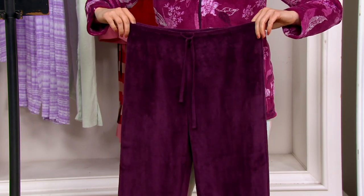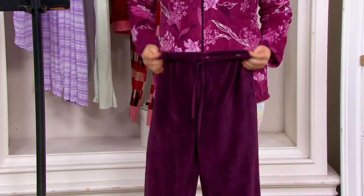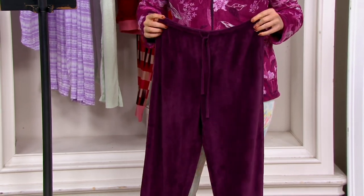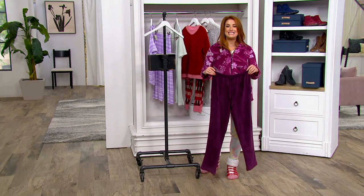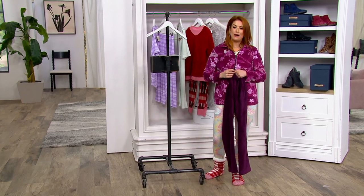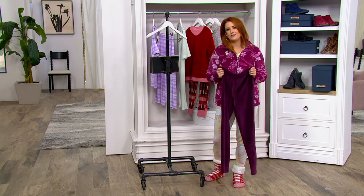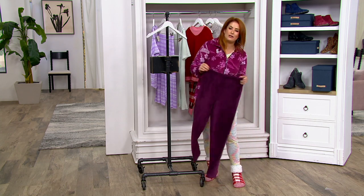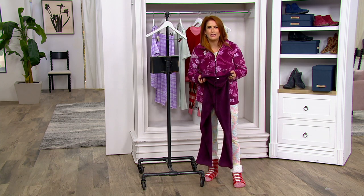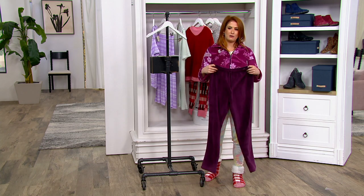The price is $28.50 for the set, designed by Stan Herman himself, who has been beloved here at QVC since 1993 — a true fashion designer who specializes in loungewear for us. I implore you to get this home and try it on. We have free exchanges and holiday returns right now — a beautiful opportunity at that clearance price. There's no reorder.